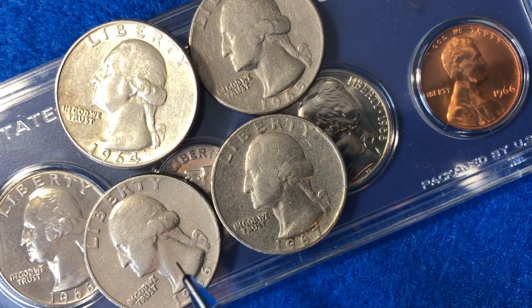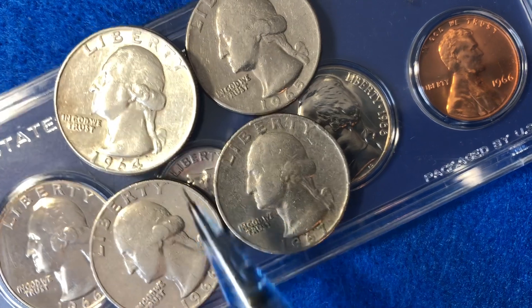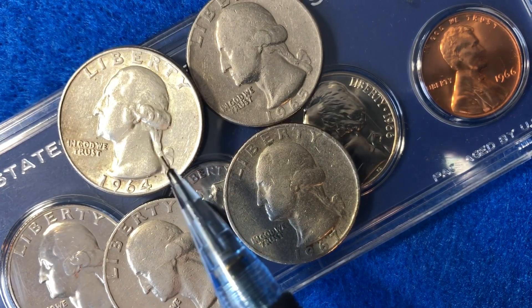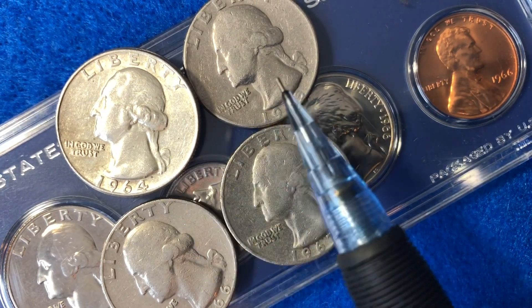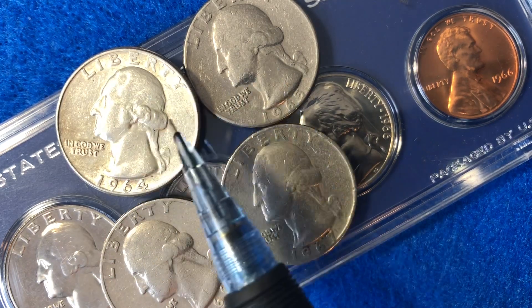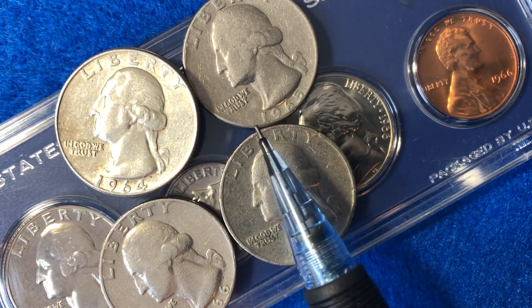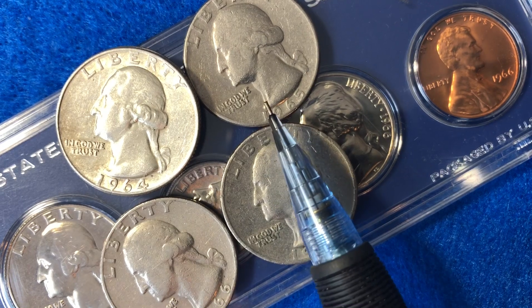Unfortunately, the metal content ever since 1964 is just this copper-nickel clad combination. 1964 is going to be the last year that they had silver in the quarters — in fact these were 90% silver, 10% copper. Then we switch over to 1965 and after: they are going to be 91.67% copper, 8.33% nickel.